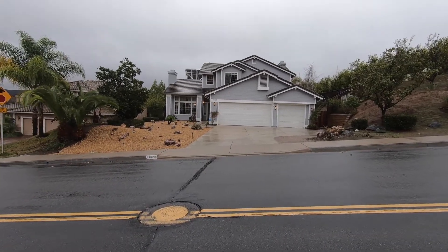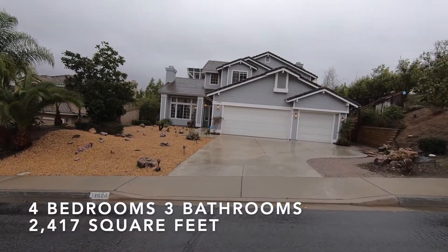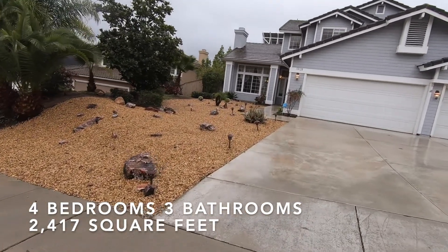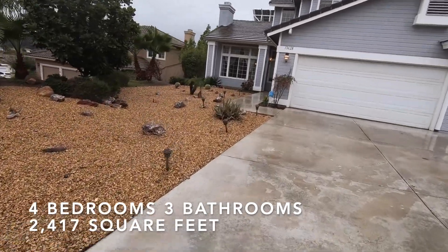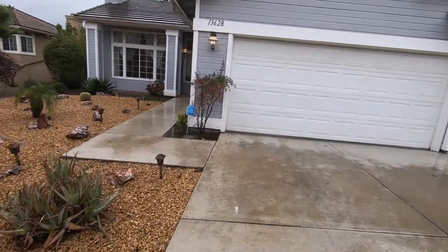Let's go ahead and take a look inside. As we walk up to the house, you'll see that the front yard is nicely landscaped, very low maintenance. Same with the backyard — when we get to that, you'll find it's very low maintenance as well.